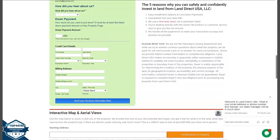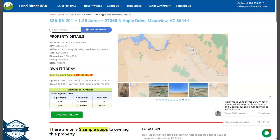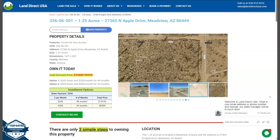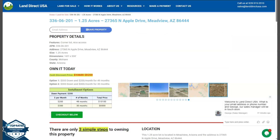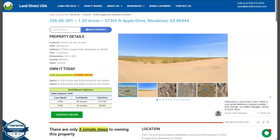If you're interested with this lot, it's available at landrecusa.com with a cash discount price of only $8,200. We offer seller financing with no credit check required. You just need to fill up the buyer's application form and put in a down payment of only $300 to reserve the lot. Or if you have any other questions, don't hesitate to call us at 928-515-3510.